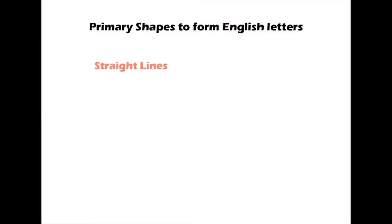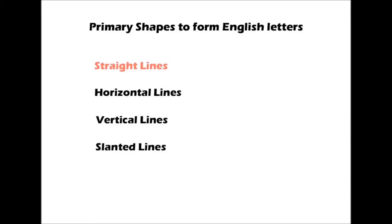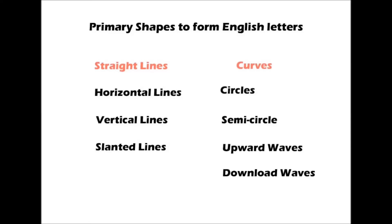The point is how your letters would have a beautiful form. For this purpose, it is better if you start practice of drawing lines and curves. This practice would add uniformity and speed to your handwriting. Lines include straight lines, horizontal lines, vertical lines, and slanting lines. Curves include circles, semicircles, upward waves, and downward waves.